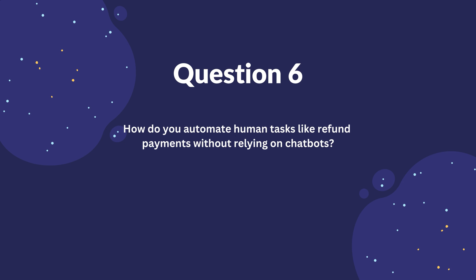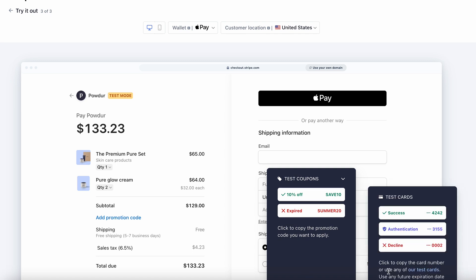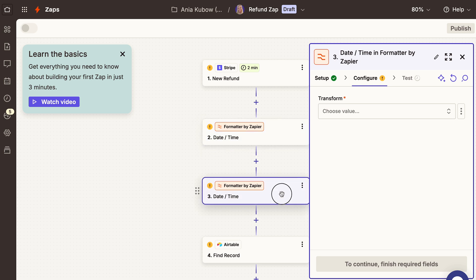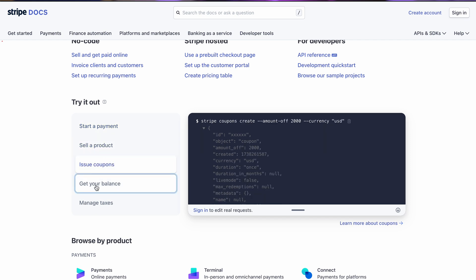Finally, how do you automate human tasks like refund payments without relying on chatbots? Tools like Stripe or PayPal allow you to set up automation for refunds and set up workflows. You can also use tools like Zapier to create triggers — for example, when a refund request form is submitted, the process can start automatically. Many payment gateways such as Stripe provide APIs that you can use to initiate and manage refunds programmatically: connect your order management system to the payment gateway's API and define the trigger, such as a refund request approval or threshold conditions like overpayment detection. You can also use scripts to automate refund initiation — it might sound complicated, but usually you will find all the information you need in these software's documentation.